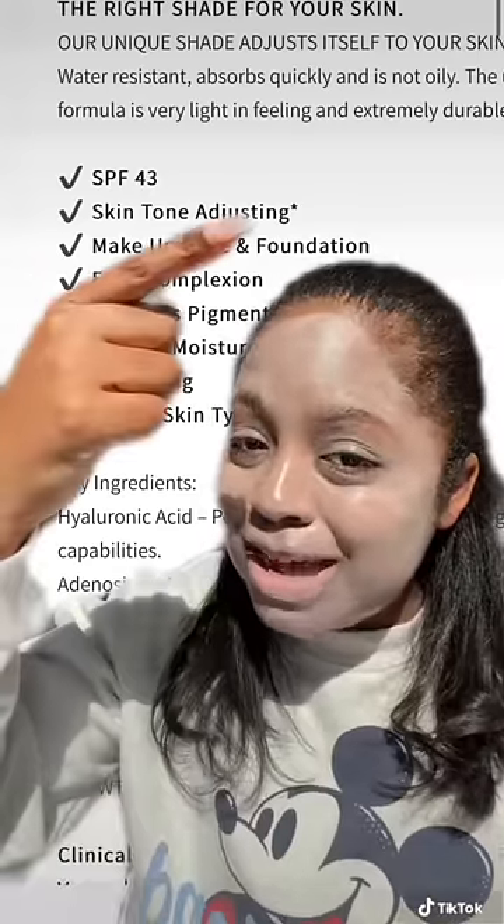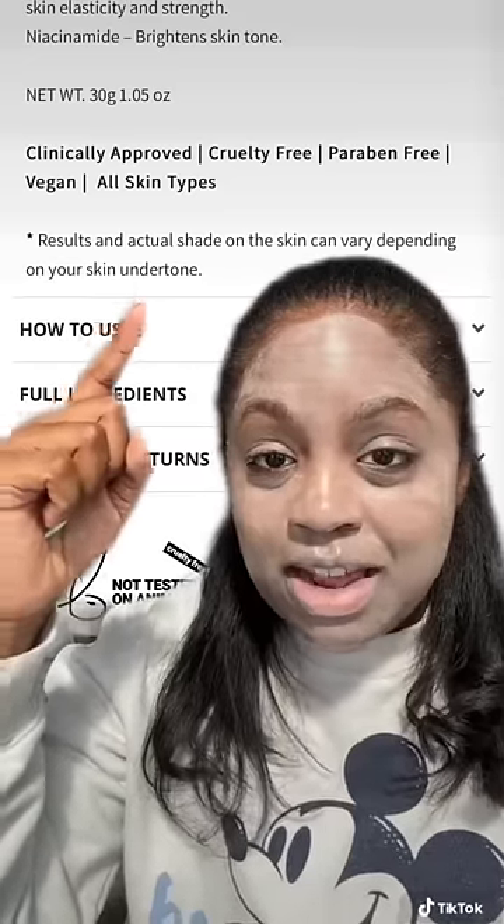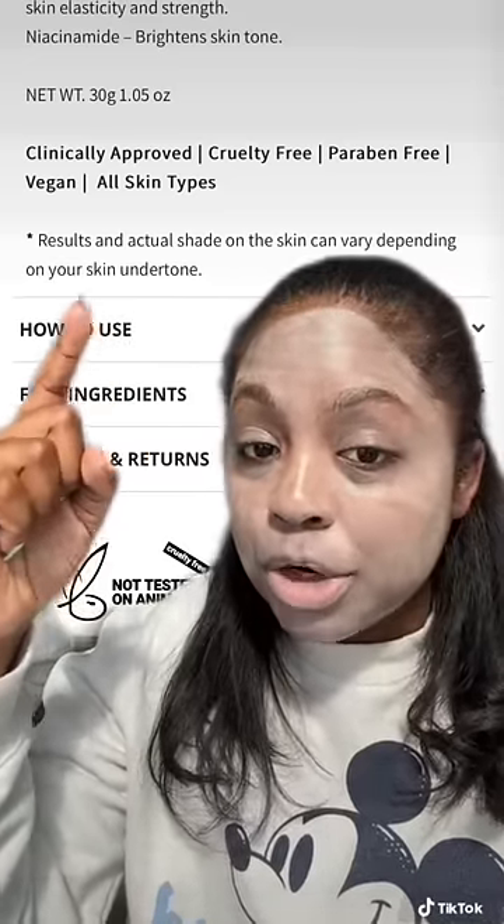To be fair, they did put a little asterisk here that says results and actual shade on the skin can vary depending on your skin's undertone. So if your undertone is negro, it's a no-go.